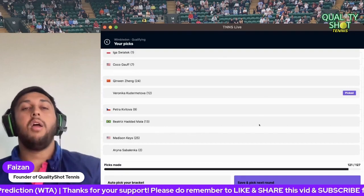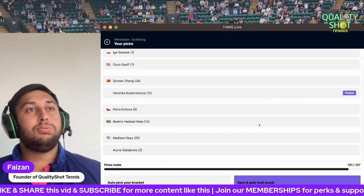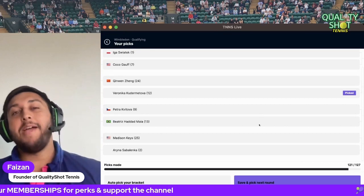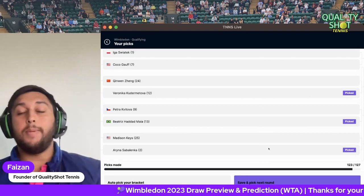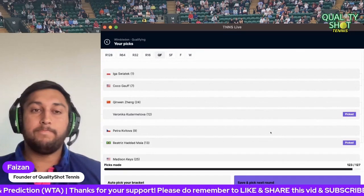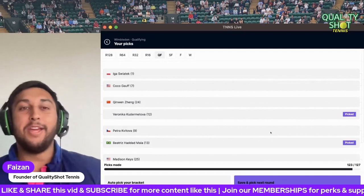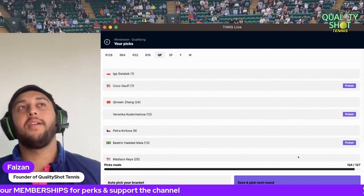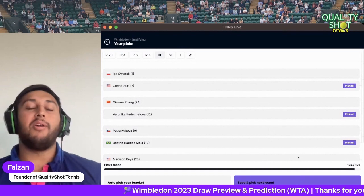Kvitova versus Haddad Maia — what a match, two lefties going at it. I'd love to say Kvitova but I think Kudermetova might be able to do it. Wait — it's actually Kudermetova versus Kvitova — I'll go Kudermetova. Keyes versus Sabalenka — Keyes has power but Sabalenka has more power and arguably better shot tolerance, so Sabalenka it is. Then the big one: Swiatek versus Coco Gauff — going massively left field, I'm going to go for Coco Gauff. I can't picture Swiatek winning Wimbledon despite her recent results. I think she will win Wimbledon at some point, just not this year.